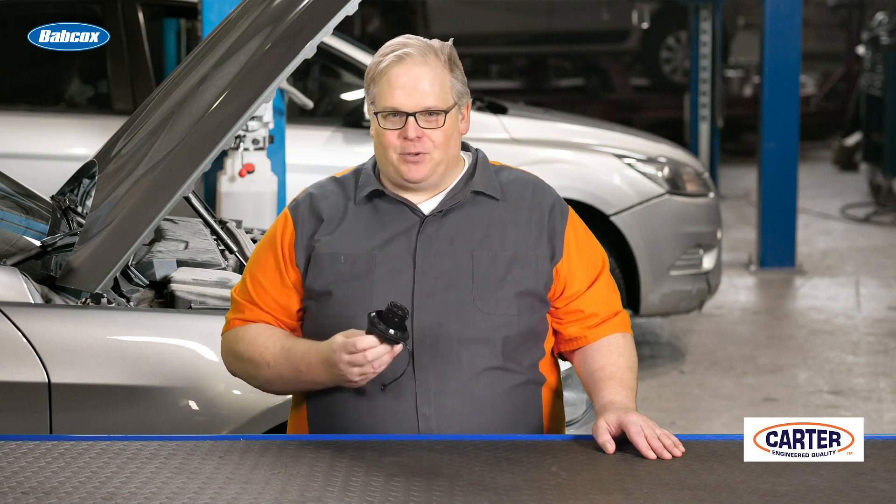So when you're doing that preliminary inspection on a vehicle, see if it has a fuel cap. I'm Andrew Markell. Thank you very much.